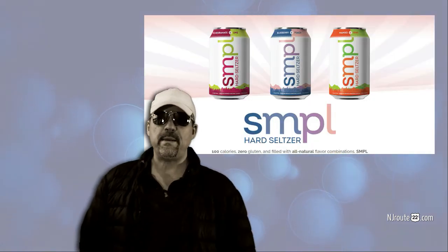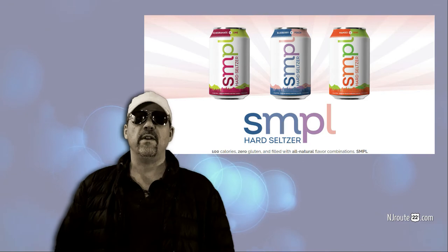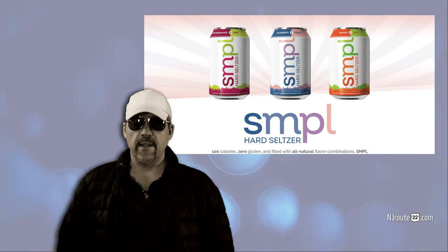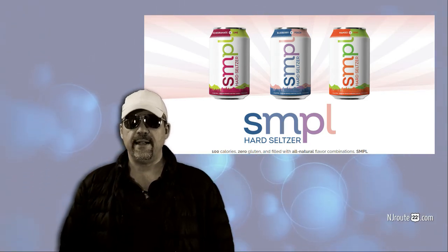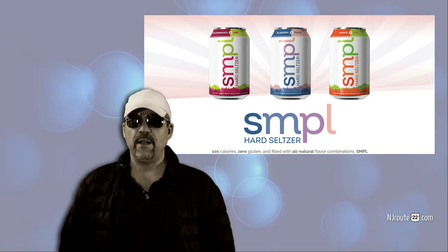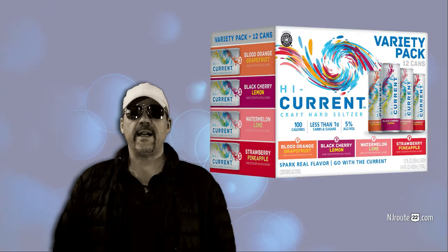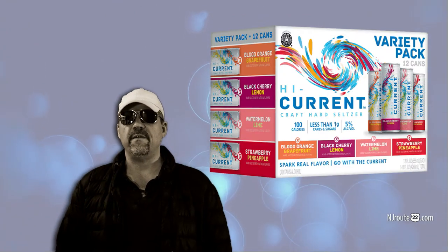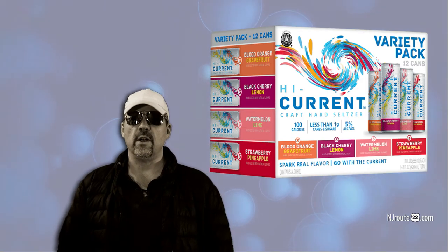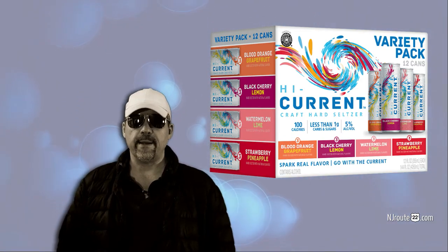Our next one is SMPL — Simple. These came around late in 2020 and they're a hit because they have very low carb levels and higher alcohol content. You get 15 cans in a case, which comes out to a few pennies less per can. Also on our list is High Current Seltzer — good taste, 5% alcohol, and low carb with no added sugar. They're just about a dollar more per case than Smirnoff. We like them.